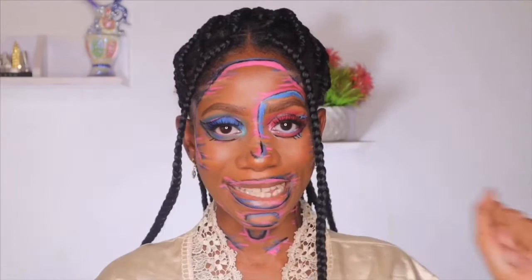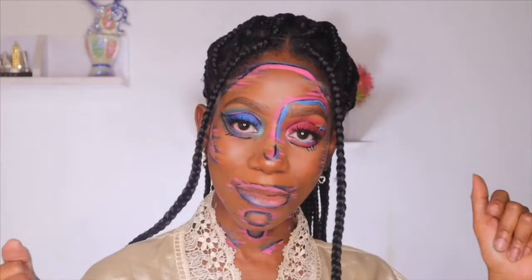Hi guys, welcome back to my channel. My name is Ife Dayo and I'm a Nigerian beauty blogger based in Lagos. I share skincare reviews, makeup reviews, and other fun lifestyle content. In this video I'll be doing a quarantine skincare routine.